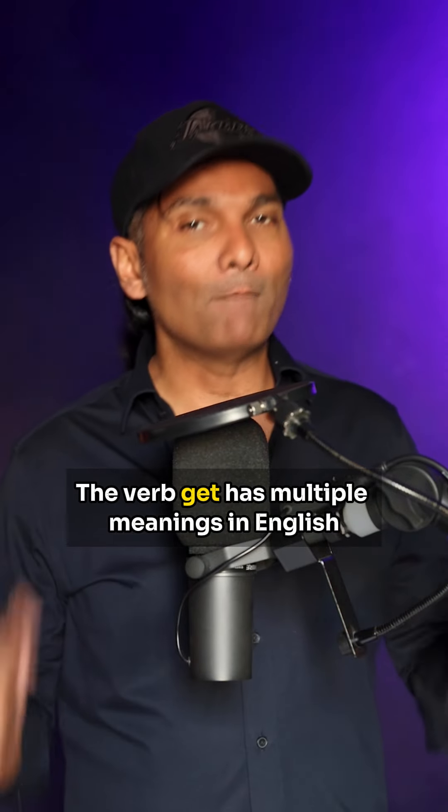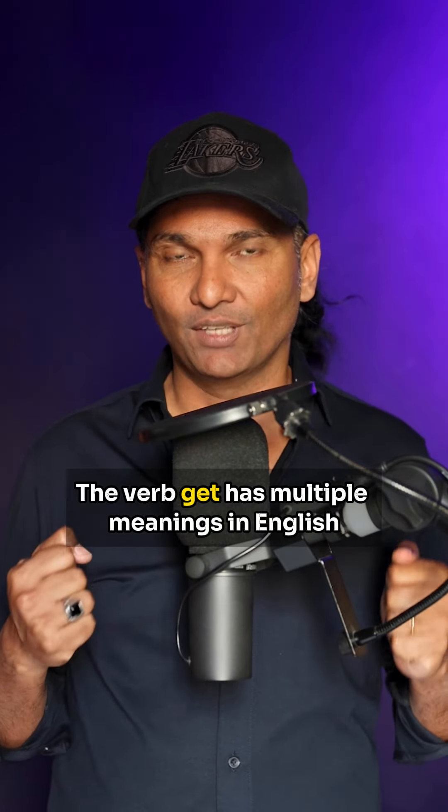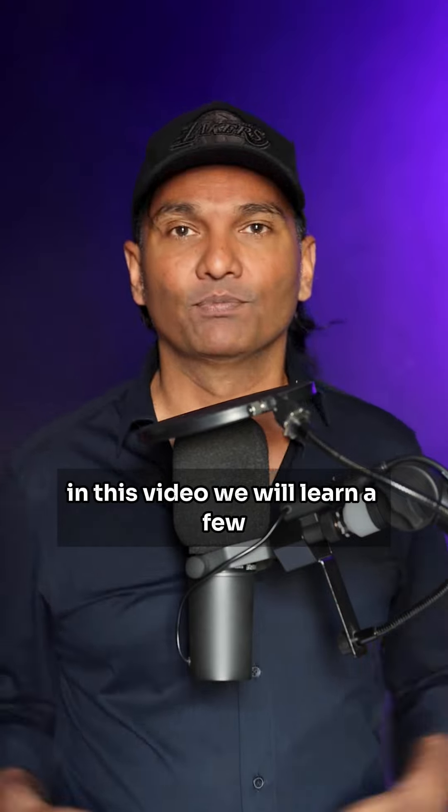The verb GET has multiple meanings in English. In this video we will learn a few. Let's go.